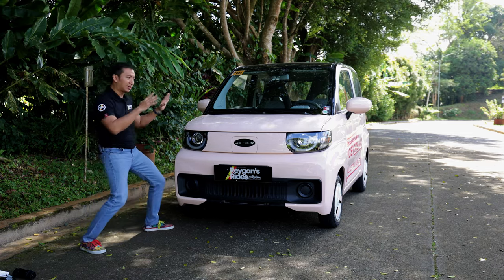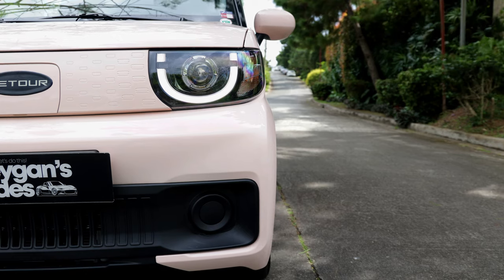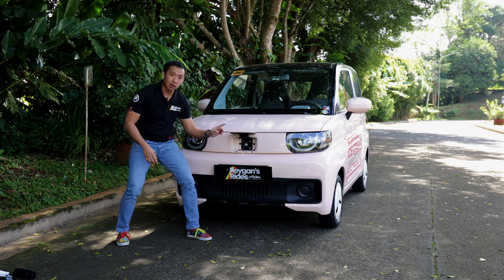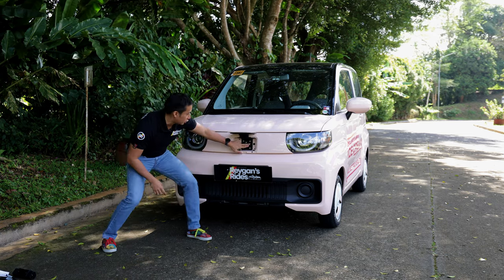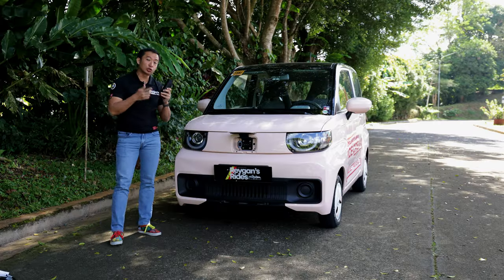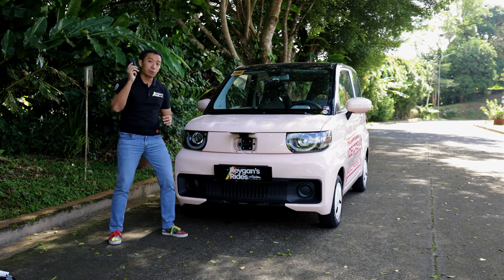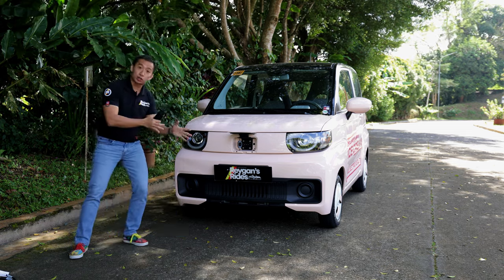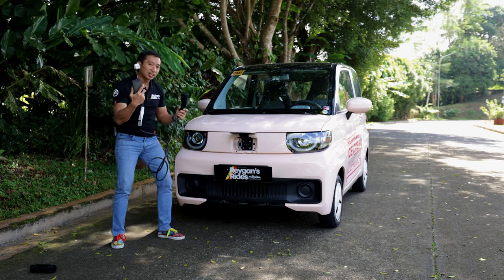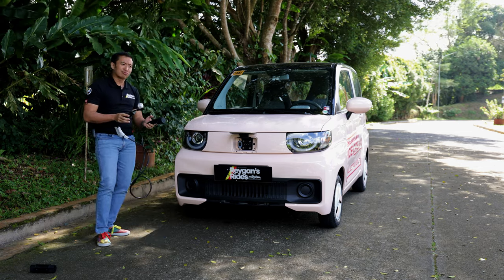It will be very difficult to ignore the cute front mug of this car. We've got puppy-eyed LED DRLs framing the halogen headlight, and underneath the Jetour nose we also have the charging port. The charging port is a China-standard port, which means you will need an adapter to charge at mall EV charging stations or public EV chargers in the Philippines. Thankfully, Jetour Auto Philippines provides the adapter, and for charging at home, it also comes with a wall socket charger. Depending on the electric current you have at home, charging from near zero will take around six to eight hours.